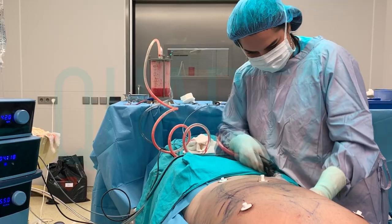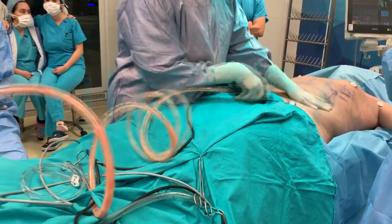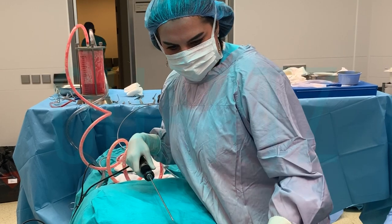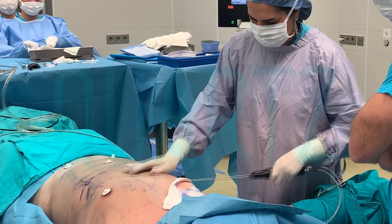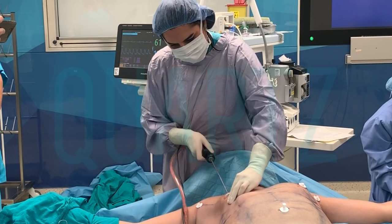A thinner belly and more rounded lines are tried to be achieved in women's body, with sculpting for breasts and butt performed together. Fat tissues from undesirable places are taken and transferred to areas where it is desired to be fuller and rounder.